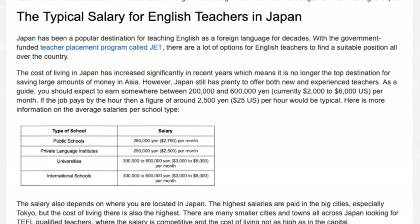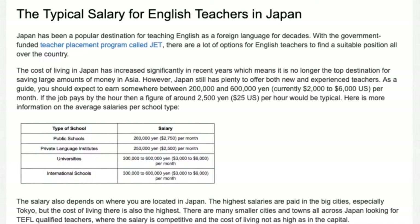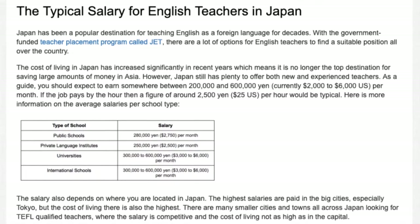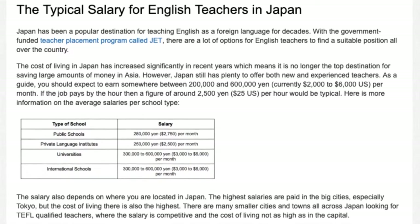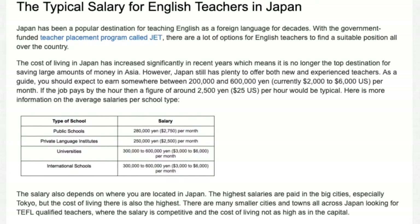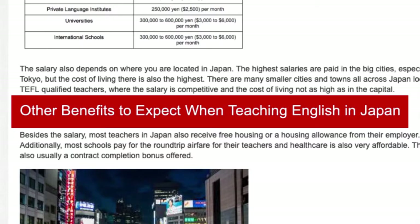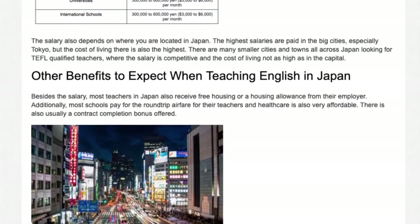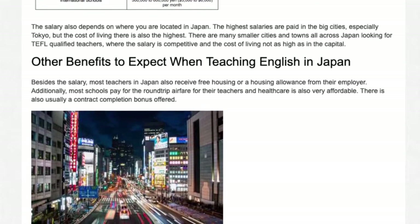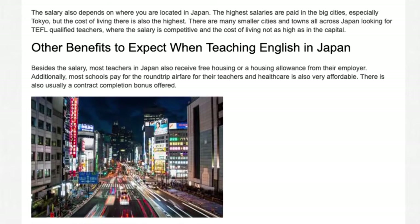The salary also depends on where you are located in Japan. The highest salaries are paid in the big cities, especially Tokyo, but the cost of living there is also the highest. There are many smaller cities and towns all across Japan looking for TEFL-qualified teachers where the salary is competitive and the cost of living is not as high as in the capital. Besides the salary, most teachers in Japan also receive free housing or a housing allowance from their employer. Additionally, most schools pay for the round-trip airfare for their teachers, and healthcare is also very affordable.